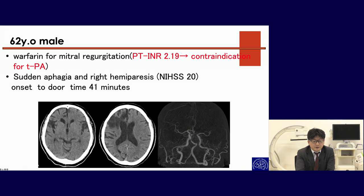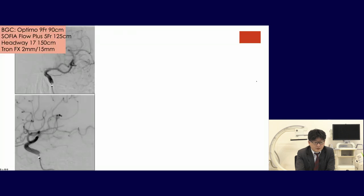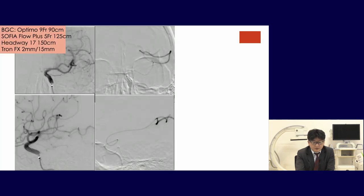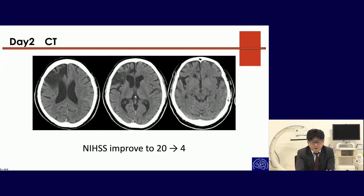Here is our M2 case: a 62-year-old male on warfarin for mitral regurgitation with PT-INR of 2.19, which was a contraindication for TPA. He presented with sudden aphasia and right-hand paresis, NIHSS of 20 — a very severe stroke. Onset-to-door time was 41 minutes. CT showed old infarction and left M2 occlusion. We moved to the angio suite, performed left ICA angiography showing parietal lobe territory infarction, used a very small stent, achieved TICI 3 recanalization in 43 minutes, and NIHSS improved from 20 to 4.